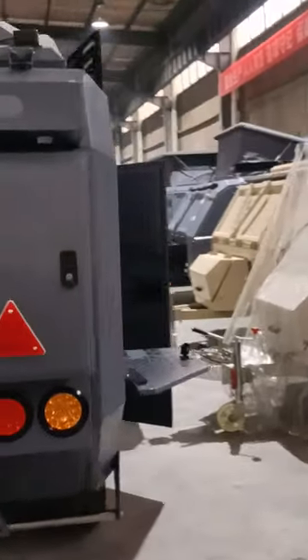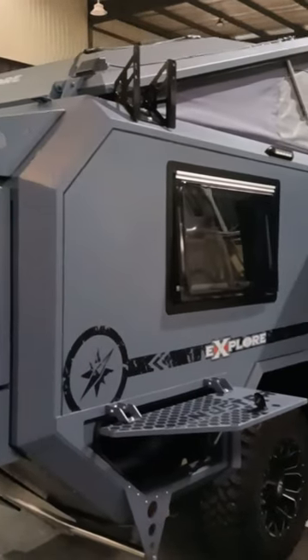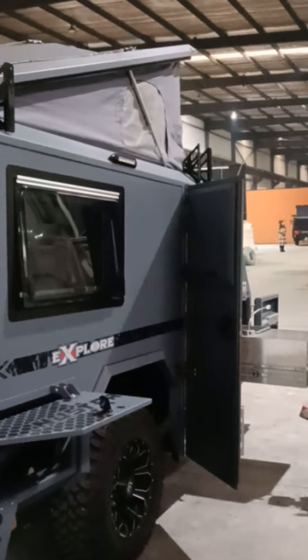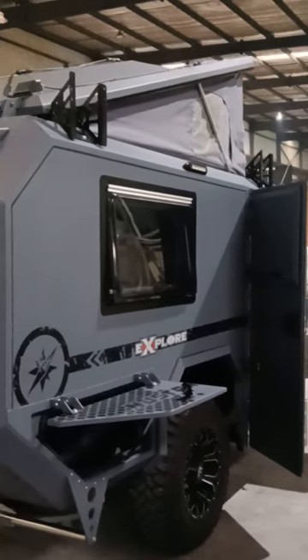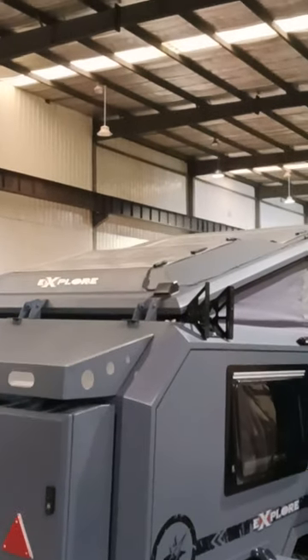We also have a side tent, three meters by three meters. The side tent rack is already placed — it's very unique. There is also a solar panel on top of the roof. Thank you for watching.